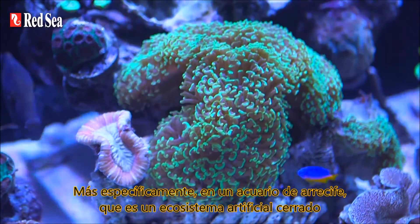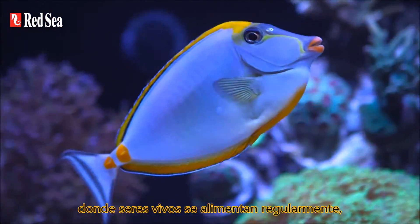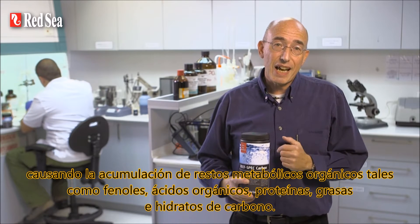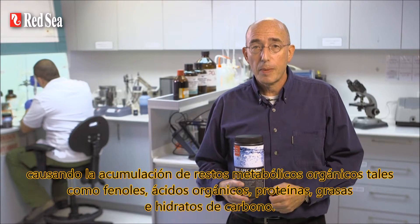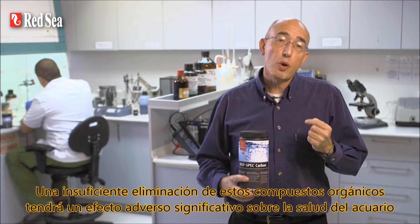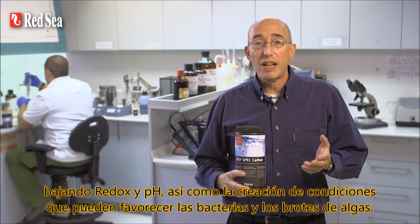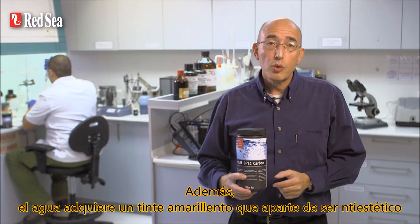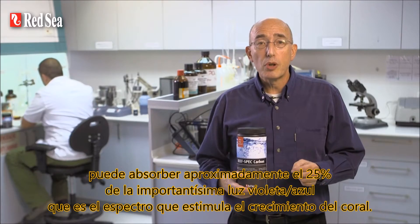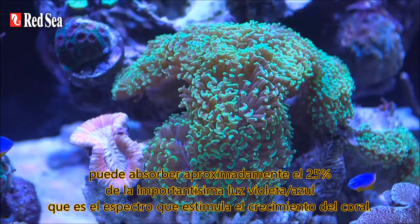More specifically, a reef aquarium is a closed artificial ecosystem holding living creatures that are fed regularly, causing the accumulation of organic metabolic leftovers such as phenols, organic acids, proteins, fats and carbohydrates. Insufficient removal of these organics will have a significant adverse effect on the health of the aquarium, lowering redox and pH as well as creating conditions which can encourage bacteria and algae outbreaks. In addition, the water takes on a yellowish tint that, apart from being unsightly, can absorb approximately 25% of the light in the all-important violet-blue end of the spectrum that stimulates coral growth.